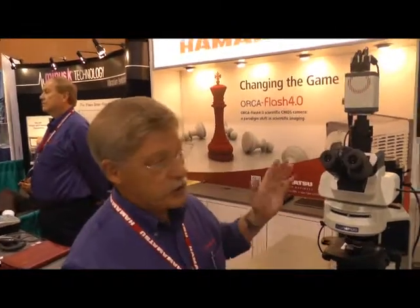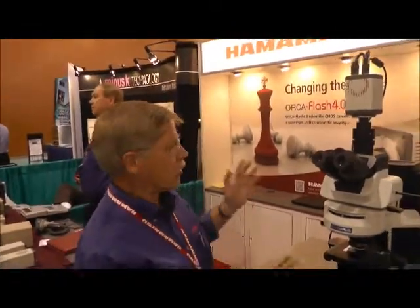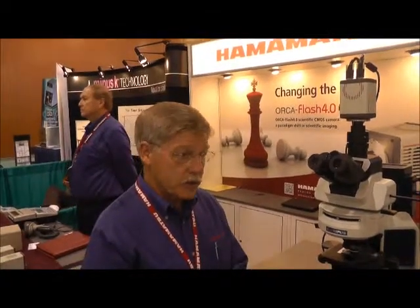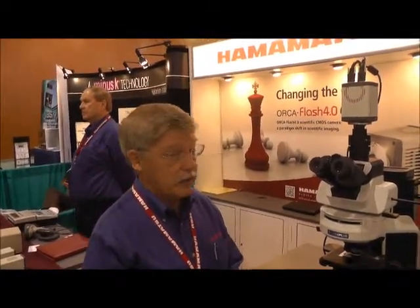I'm now at the Hamamatsu booth talking to Butch Mumar about the Orca Flash 4 camera. So Butch, tell us about this new camera. This is a revolutionary new camera — we call it changing the game in the biological imaging market, especially for live cell imaging.